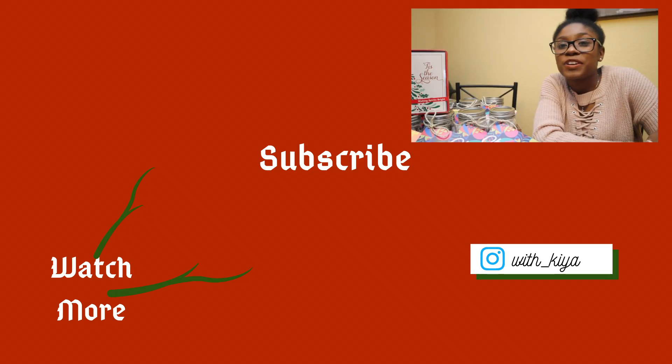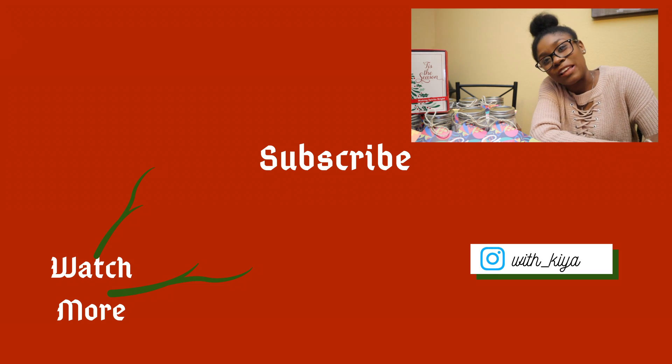Thank you so much for watching this video. Don't forget to hit the subscribe button and the bell notifications so you don't miss the next video. I'll see you next time on Living with Kia.